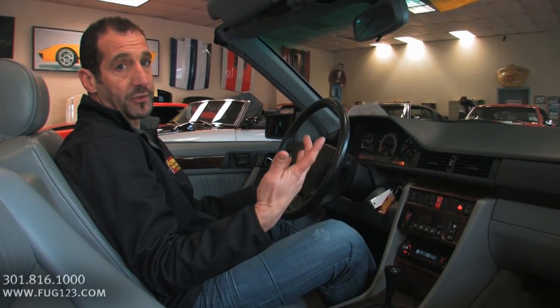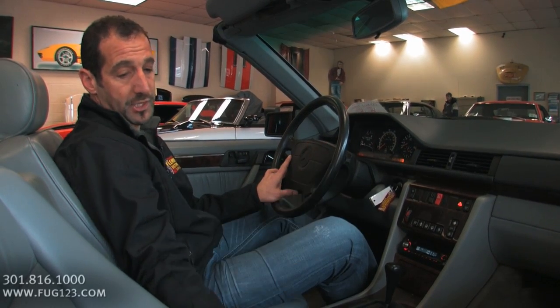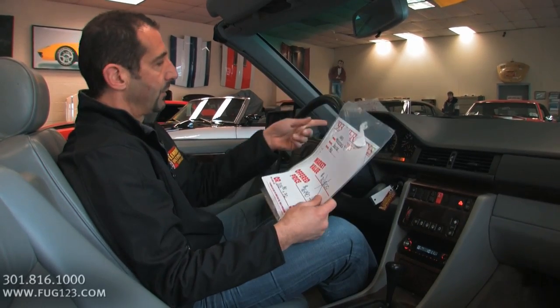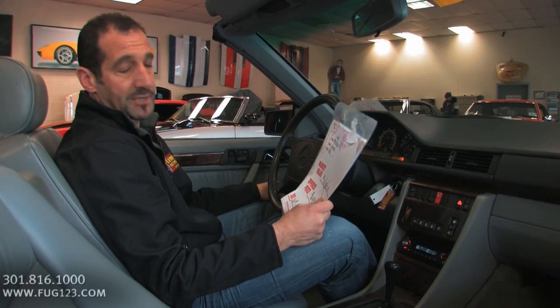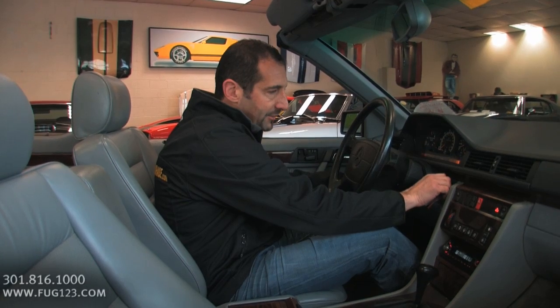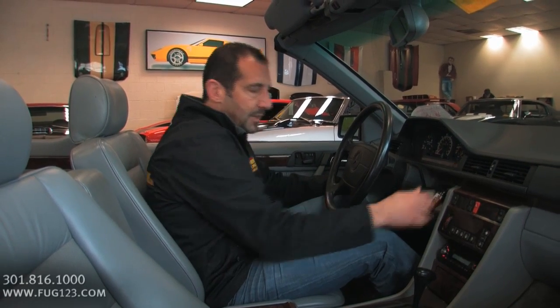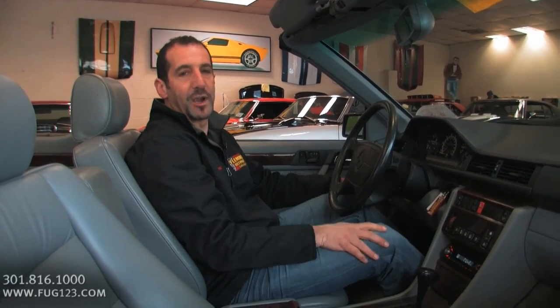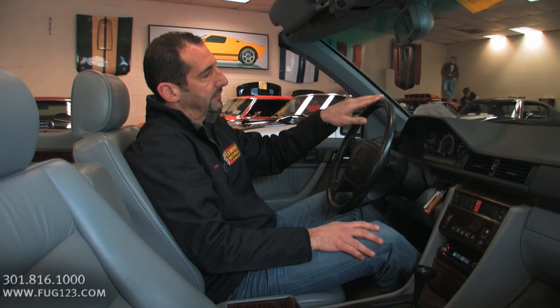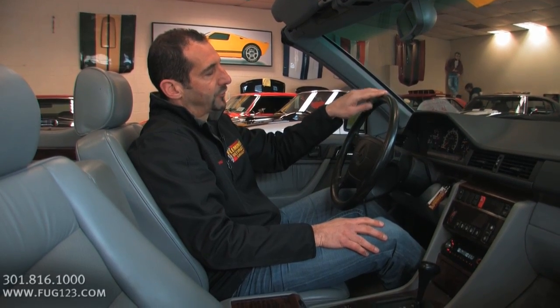This car is selling for less than $17,000, which is actually an incredible, incredible bargain. How about I start it for you? Normally we rev up a lot of our cars because they're really loud, but in this case this car is really quiet, so it's actually just as good to hear it run. With the fuel injection and everything, it fires right up. Smooth as silk — the car is running. It is so smooth.